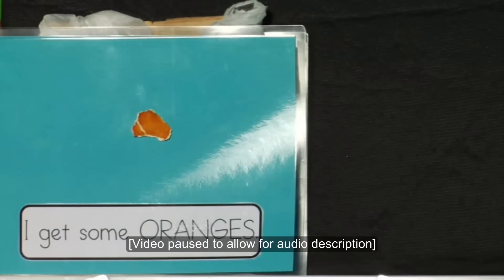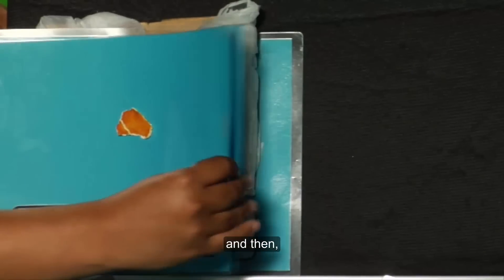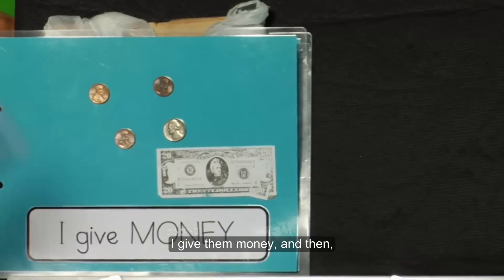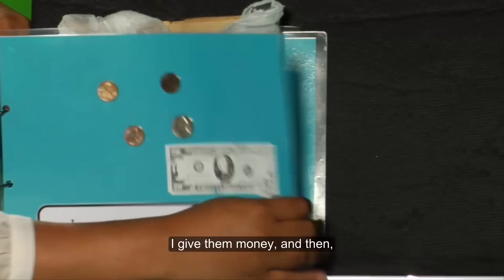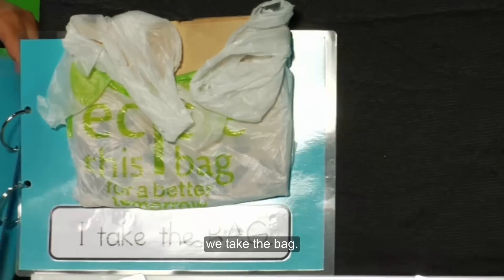The next page has a small piece of dried orange peel glued over the text label. I've used dried orange peel for that page. The next page displays a variety of coins and a copy of a $20 bill — I give the money. And on the final page, the text label reads: I take the bag. Above it are a paper grocery bag and a plastic grocery bag — we take the bag.